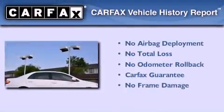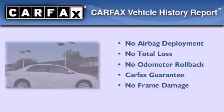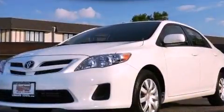Not to mention that this Toyota qualifies for the Carfax buyback guarantee. Contact us today to arrange your test drive.